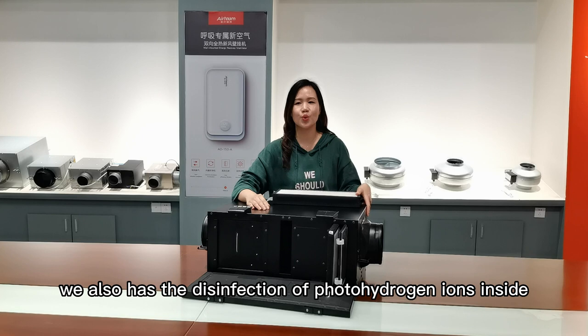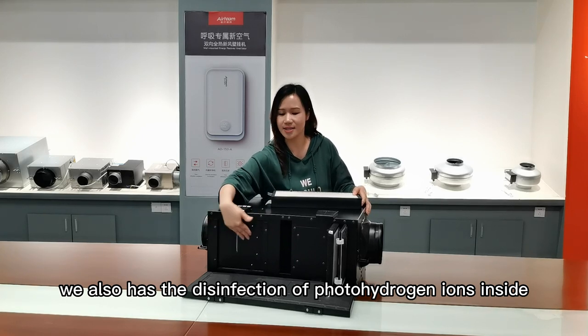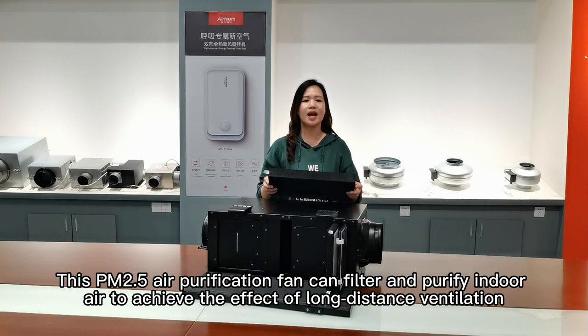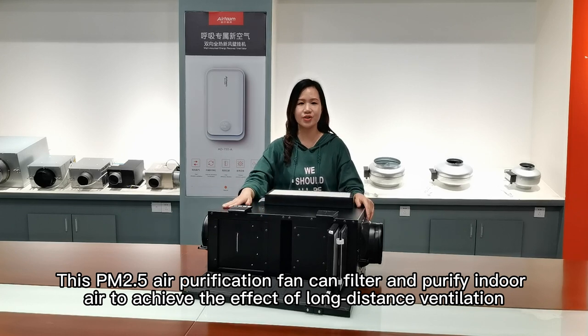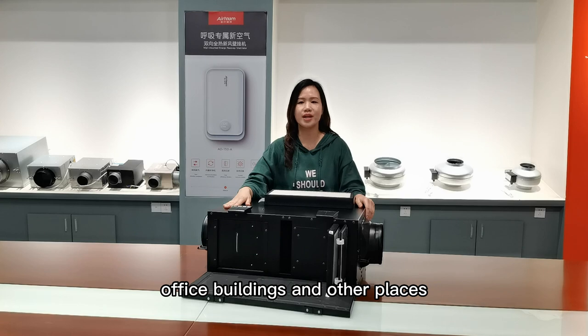Besides this, we also have the disinfection of hydrogen ions inside the air. This PM2.5 air purification fence can filter and purify indoor air to achieve the effect of long-distance ventilation, suitable for supply or exhaust air in hotels, car office buildings, and other places.